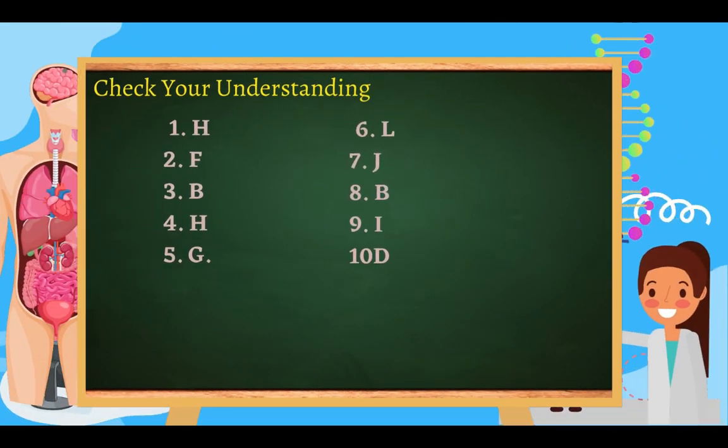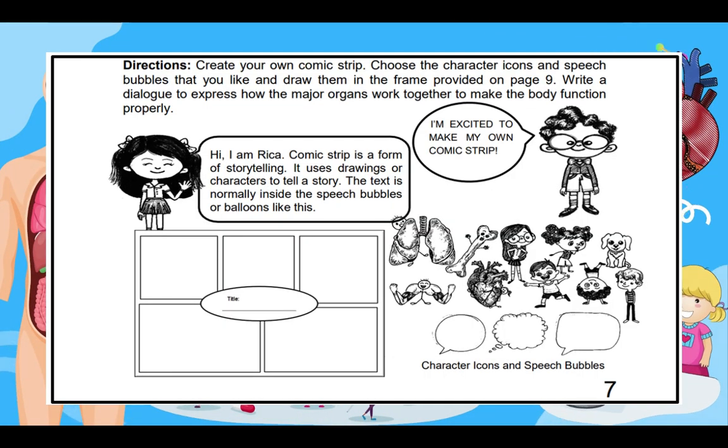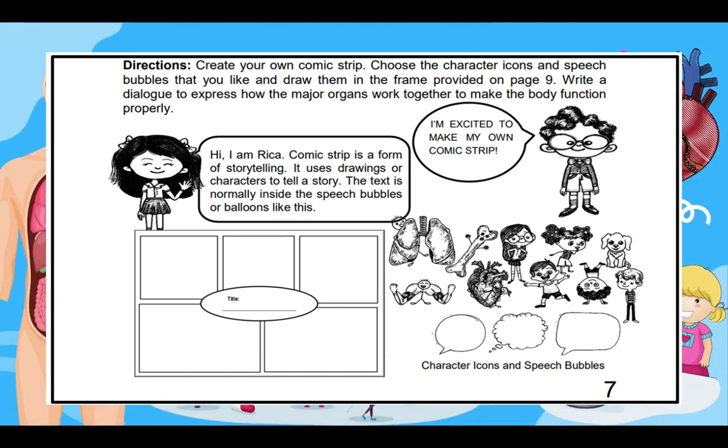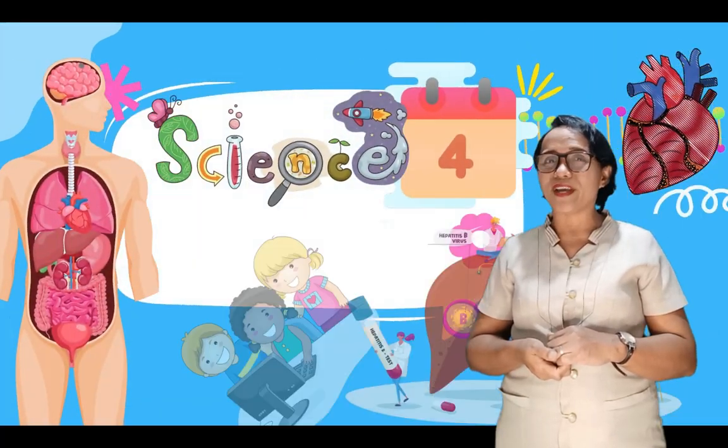Compare your answers. Do you get all the numbers right? Very good! I know you are now ready to answer the post-test. Your reflection should be recorded in your ISN. Create your own comic strip — choose the character icons and speech bubbles that you like and draw them in the frame provided. Write a dialogue to express how major organs work together to make the body function properly. That's all for today, kids. I hope you have learned something new and enjoyed. Bye!